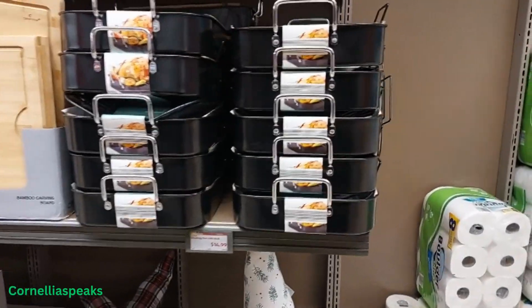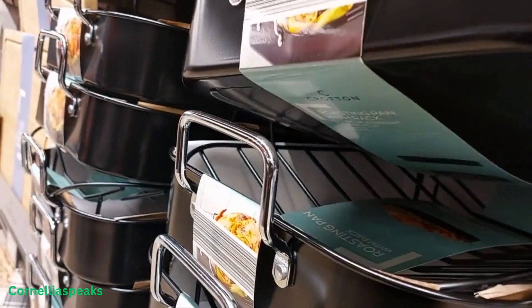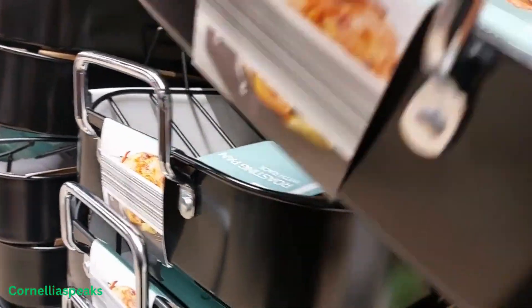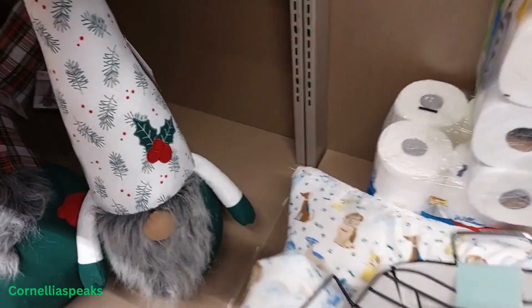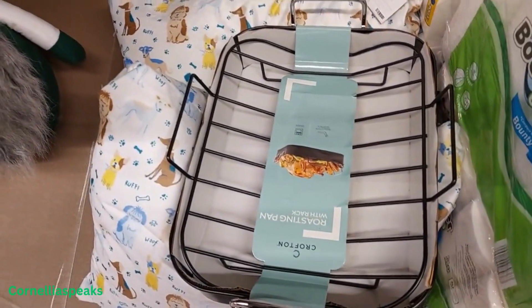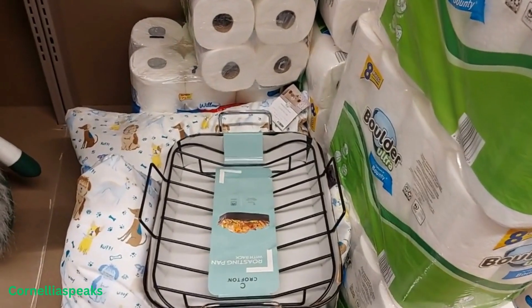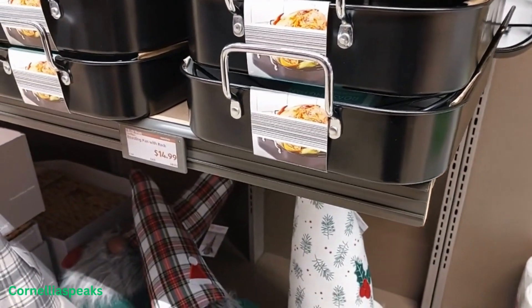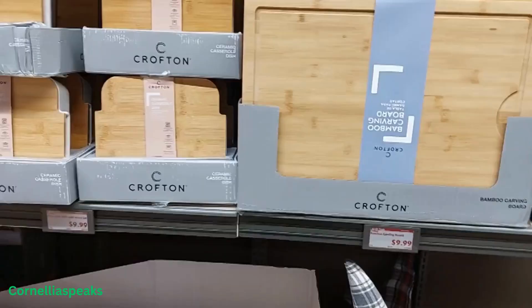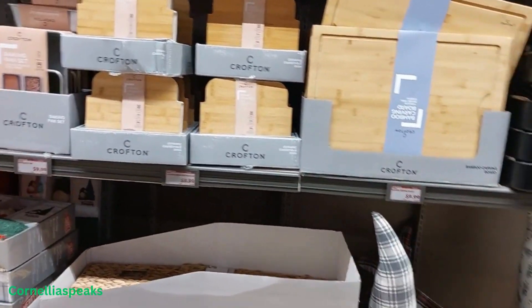These fryers are nice — almost can't get it down. Let's take a look. Oh yeah, that's real nice for $14.99. And there's a roasting pan with a rack, also $14.99.